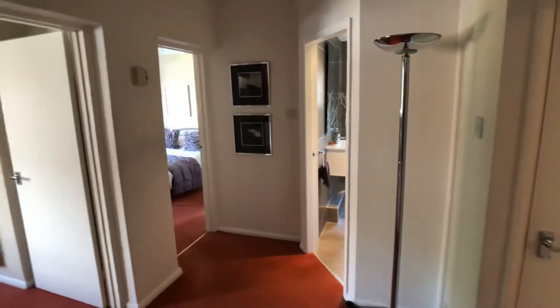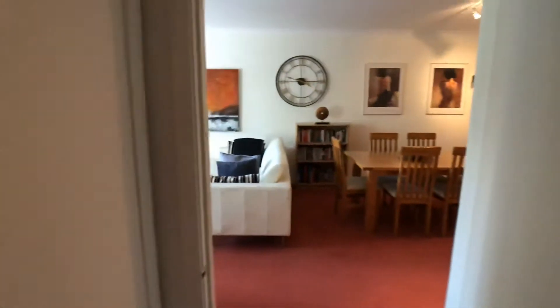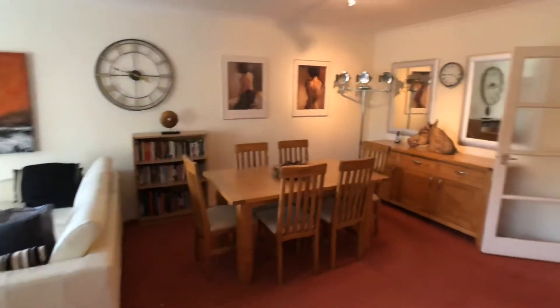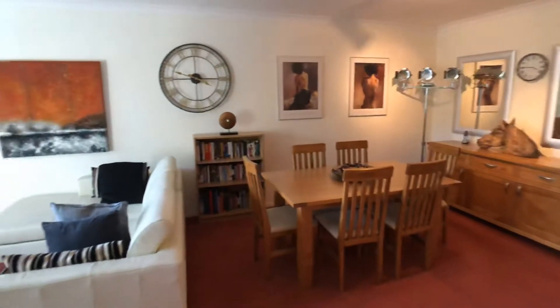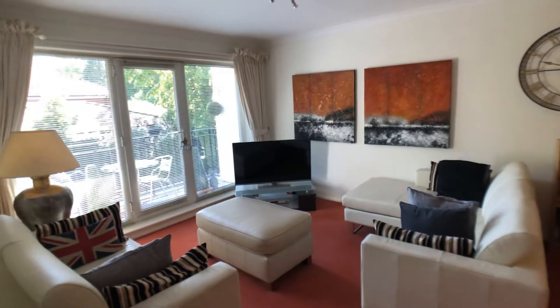This is the hallway, which in turn provides access to the rest of the accommodation. We have a very large spacious open plan dining room which leads then into a living area.